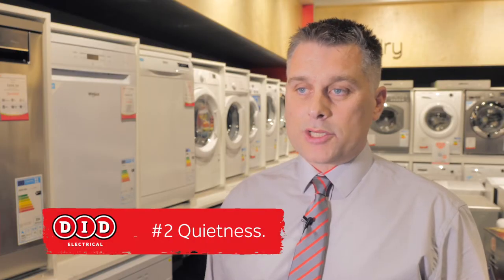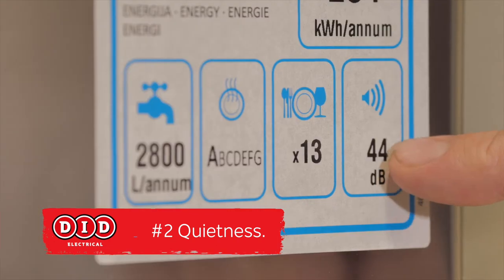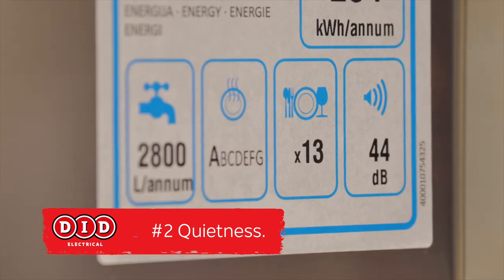Number two, quietness. Dishwashers are measured in decibel ratings. So the lower your decibel rating, the quieter your dishwasher.